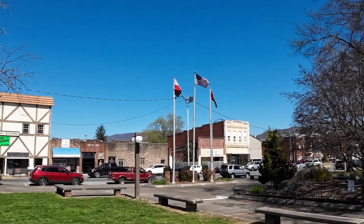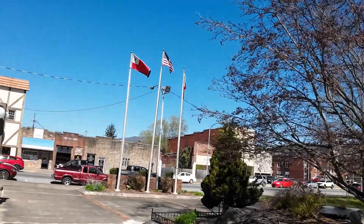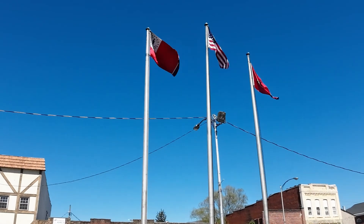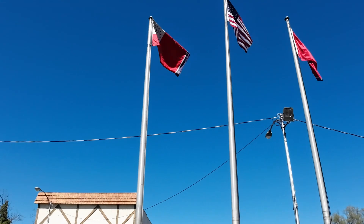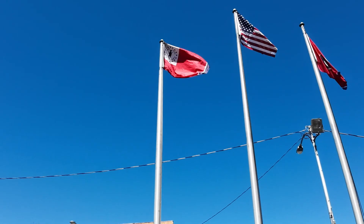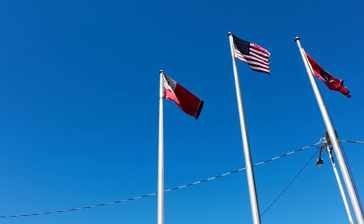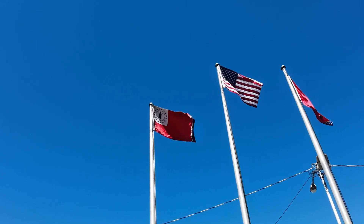I've pondered these three flags before. Of course, obviously one is the United States flag and the other one is the State of Tennessee flag. But I am not sure what that other flag is. Can we make that out? History. Culture. Industry. Progress. 17... is that 89? 69. What is that?